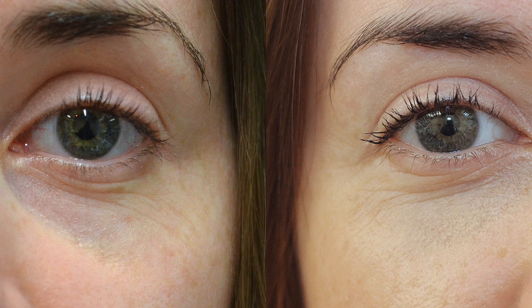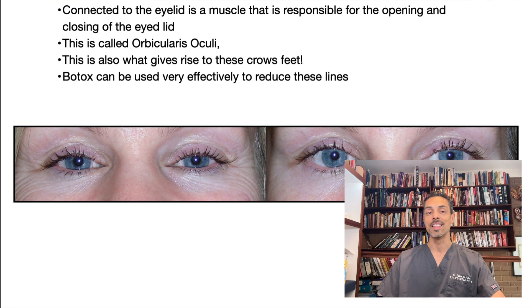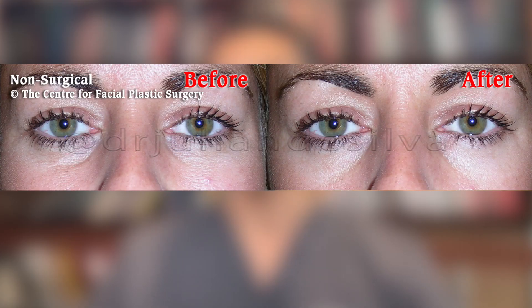Connected to the eyelid is a muscle responsible for opening and closing the eyelid, called the orbicularis oculi. This muscle is what gives rise to crow's feet, which often come about with aging and time. Botox can be very effectively used to reduce this movement and reduce these lines.